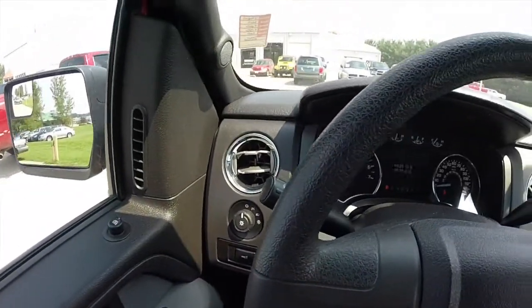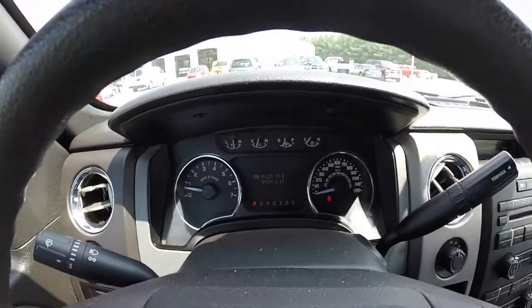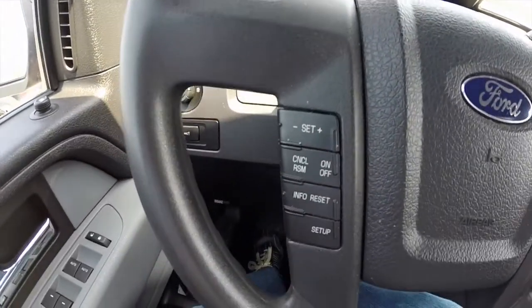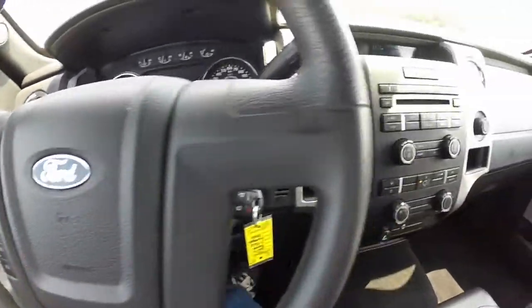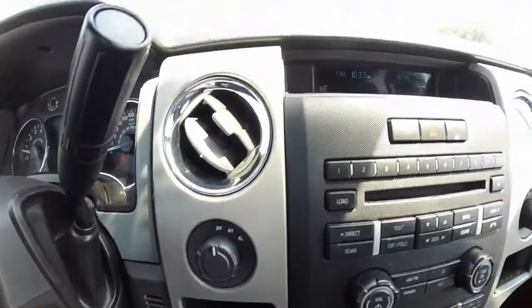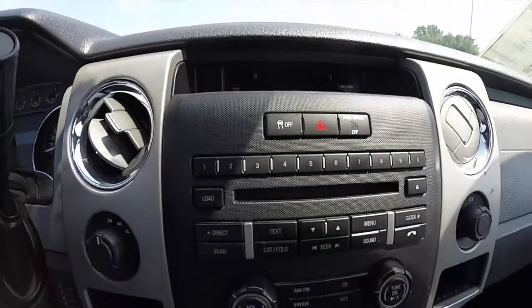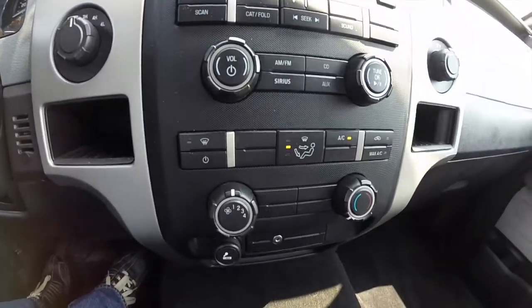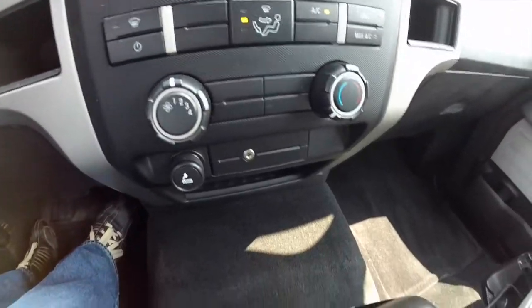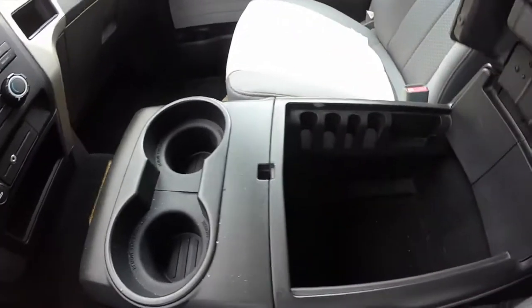Just going to pan across the interior to give you a little bit more detail about the vehicle. That's 39,137 miles on it. Cruise control and trip computer. Shift on the fly transfer case. Radio compass and exterior display. There's a CD player. Also has Sirius XM radio as well. Very large amount of storage within the center console.